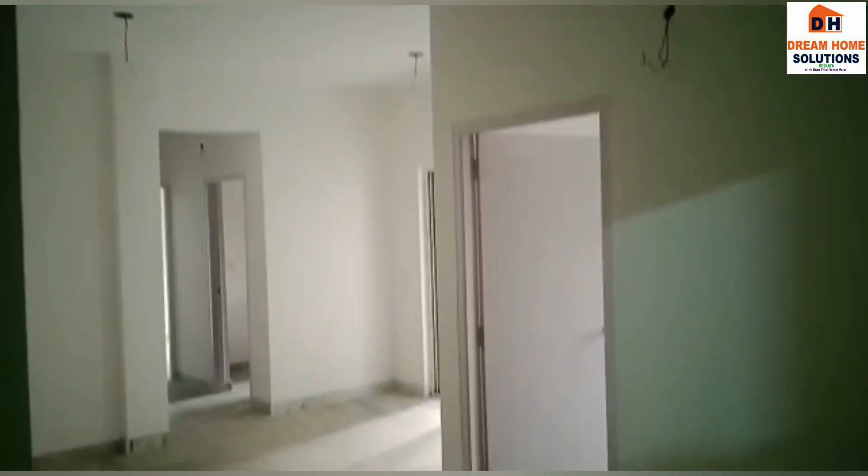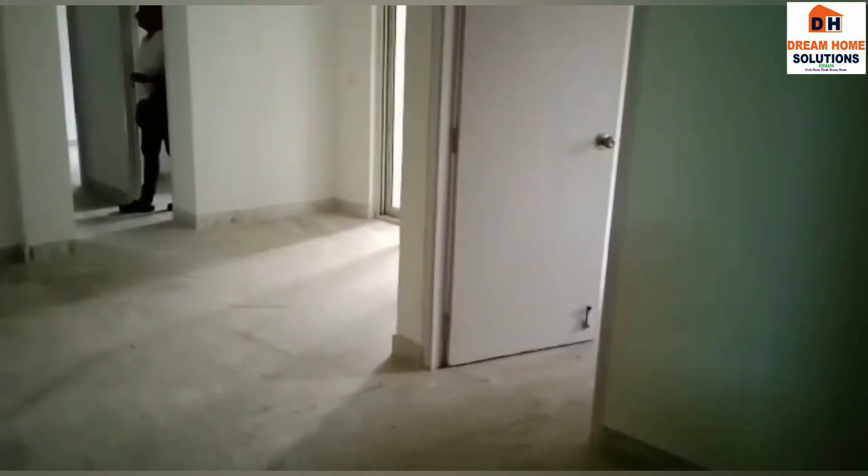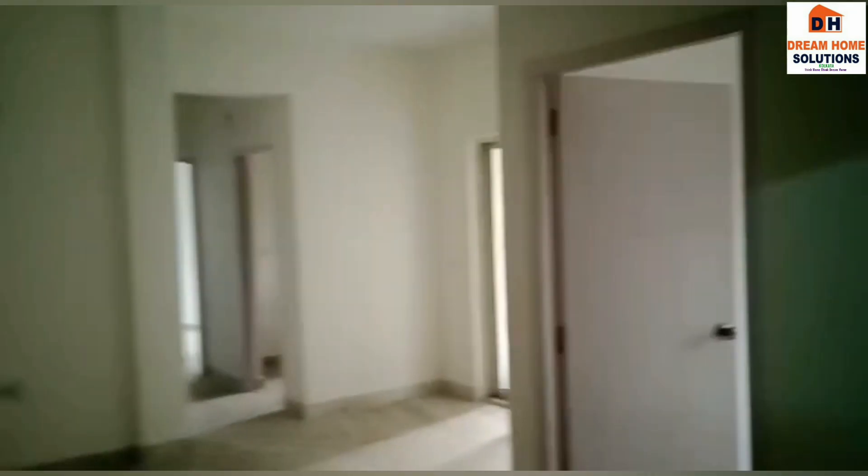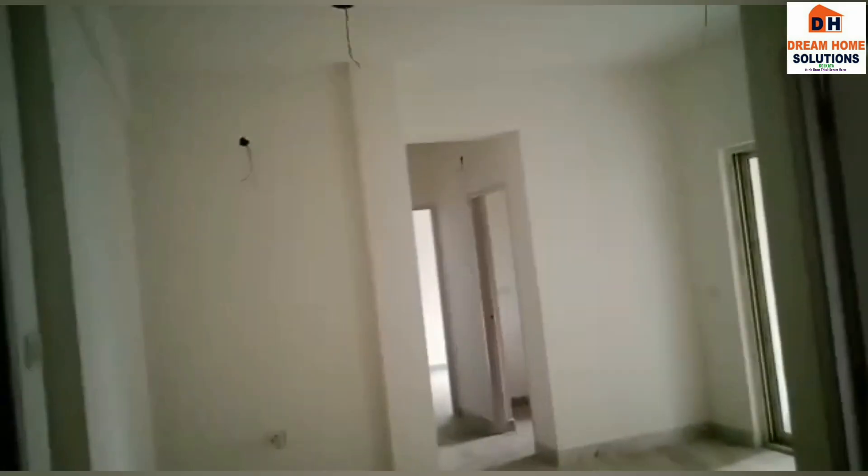This will be your drawing and dining area — very spacious with marble flooring done all over. You can decorate this flat the way you like, because it's an unused one and has got a lot of space.